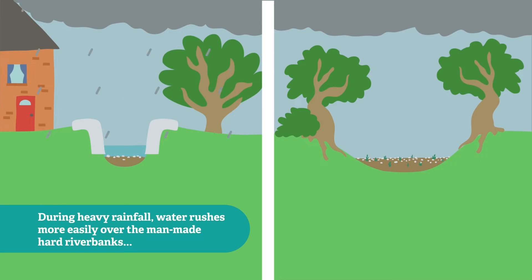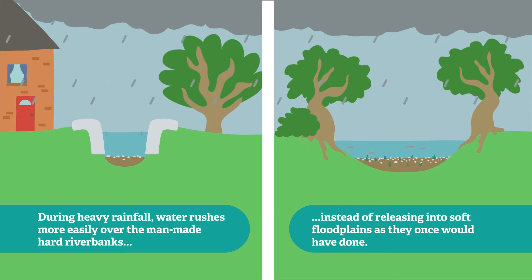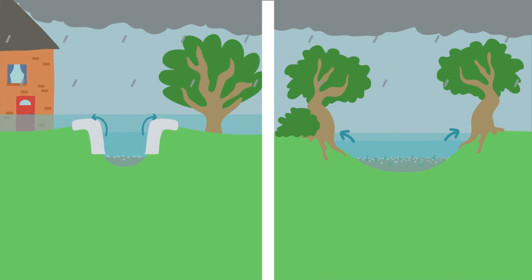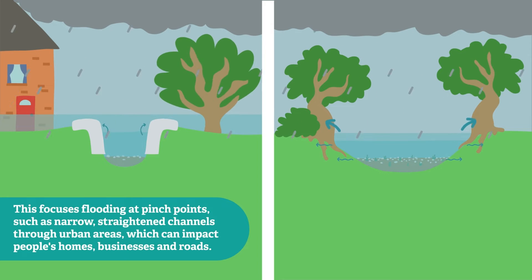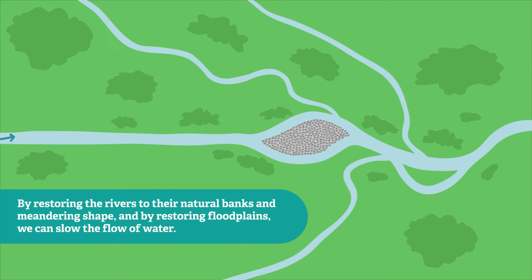During heavy rainfall, water rushes more easily over the man-made hard riverbanks instead of releasing into soft floodplains as they once would have done. This focuses flooding at pinch points such as narrow, straightened channels through urban areas, which can impact people's homes, businesses and roads.